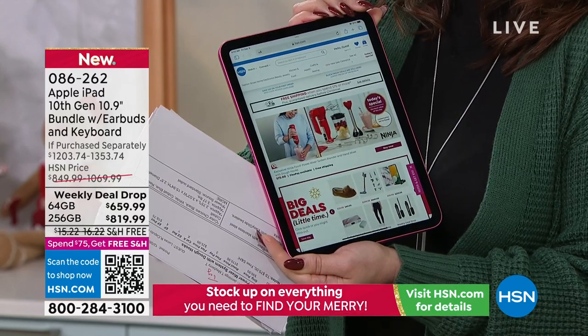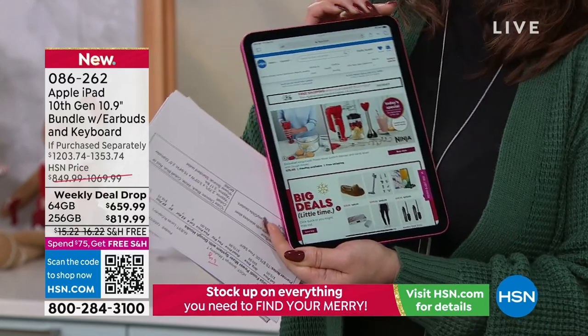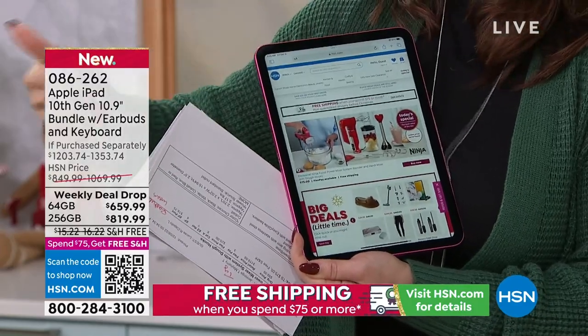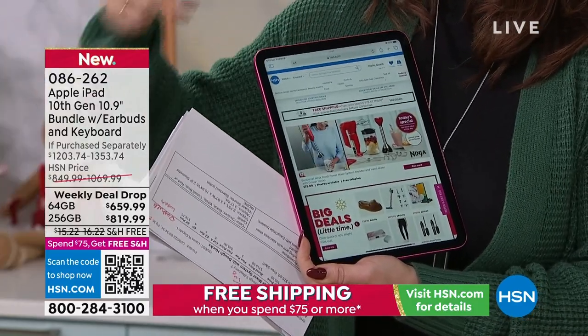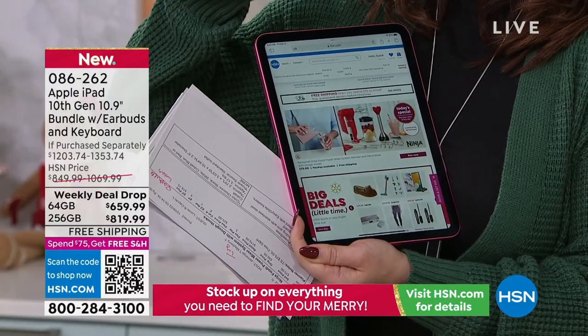We have 64 gig and 256 gig options to choose from. You'll pick the color of the iPad, and then we have bundles that come with a case, the keyboard, the earbuds — it comes with everything, a case to carry it, all of it. Free shipping.